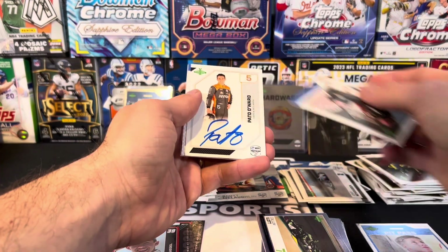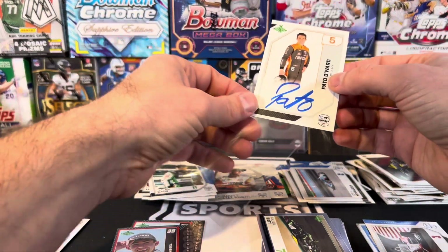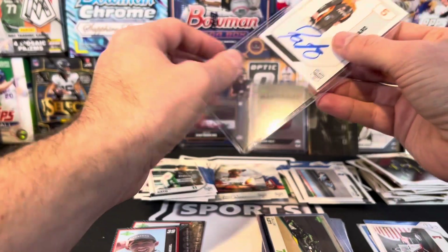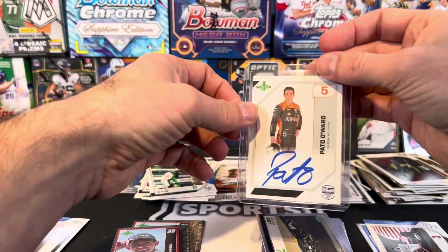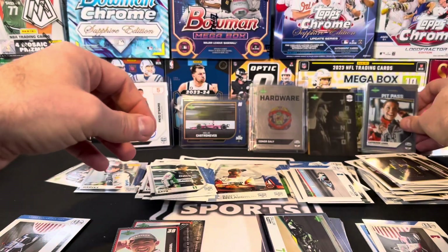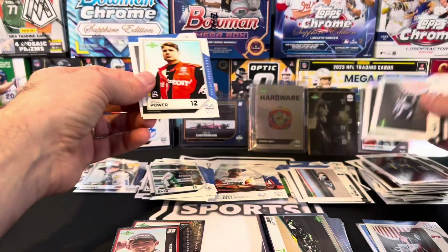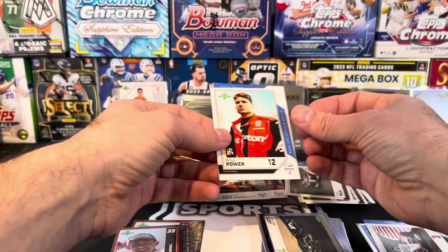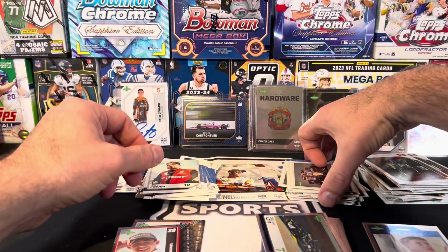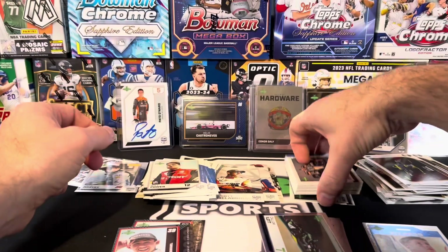McLaughlin — oh, oh boy! That's probably one of the better autos you can get: Pato O'Ward! Yeah baby! That is nice. I know you can go to races and get his auto — no doubt, he will sign, he's not a tough catch. But in this product that's a tough pull, and that's one of the better autos because he's a really good up-and-coming driver. At some point he's gonna put it all together and he's gonna have a chance to win championships, win races, win the 500. That would be considered a rookie auto of a really good driver.